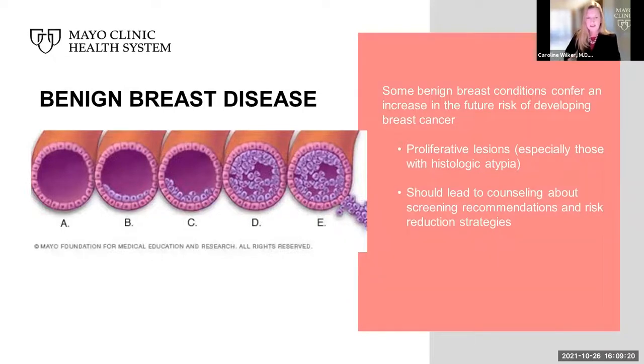A history of certain breast conditions can also put a woman at increased risk of breast cancer. There is a wide spectrum of pathologic entities included in this category. Mayo Clinic led a large research cohort to investigate this, and nearly 10,000 women were followed over decades. Dr. Hartman and her team helped us understand that some benign breast conditions, including proliferative lesions — especially those with histologic atypia — should lead to counseling about screening recommendations and risk reduction strategies.